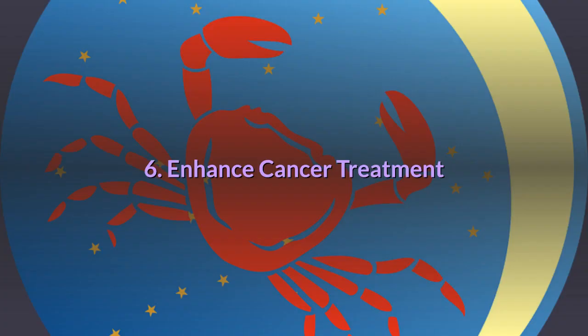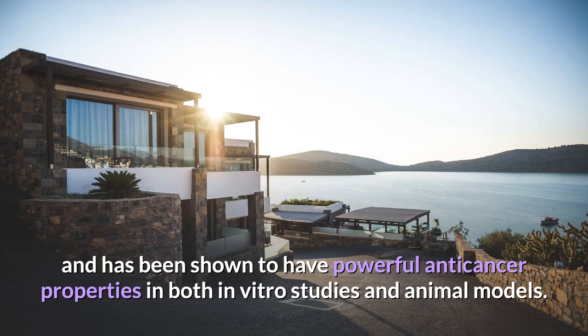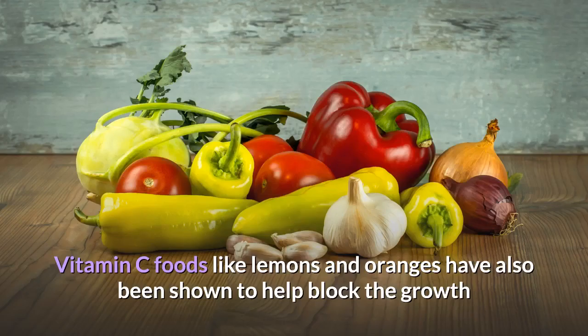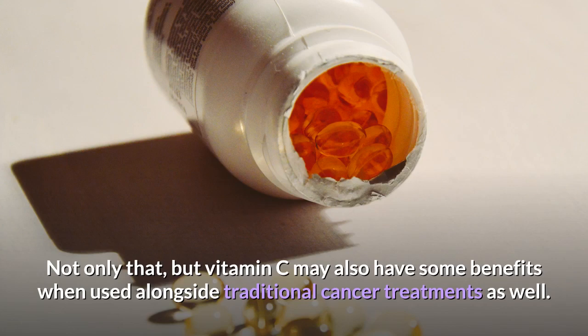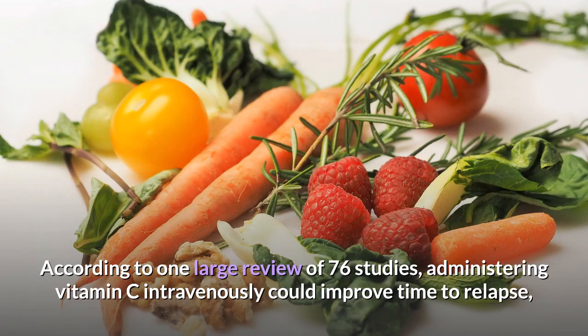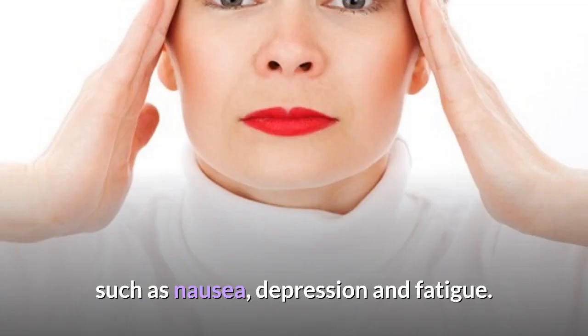6. Enhance cancer treatment. Vitamin C is jam-packed with cancer-fighting antioxidants and has been shown to have powerful anti-cancer properties in both in vitro studies and animal models. Vitamin C foods like lemons and oranges have been shown to help block the growth and spread of cancer cells and may be associated with a lower risk of cancer development. According to one large review of 76 studies, administering vitamin C intravenously could improve time to relapse, reduce tumor size, enhance quality of life, and decrease symptoms associated with chemotherapy such as nausea, depression and fatigue.